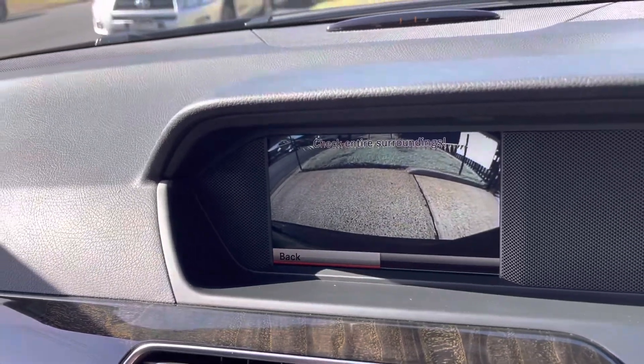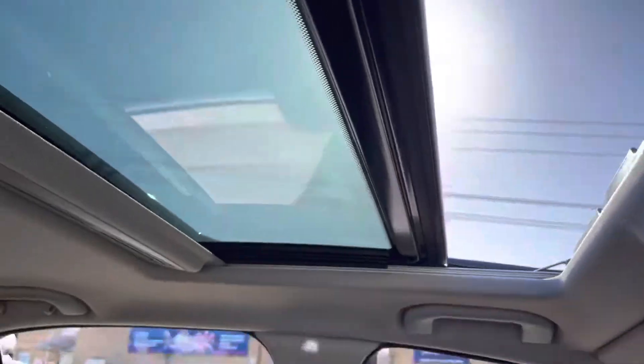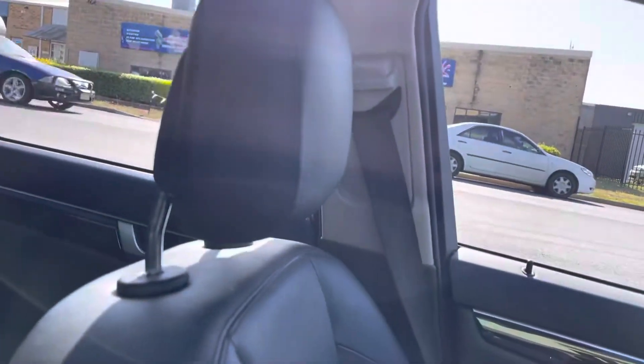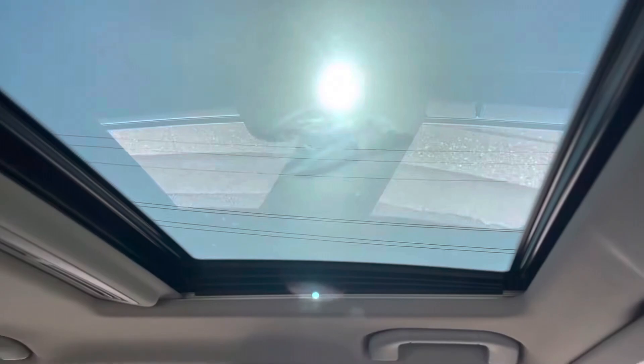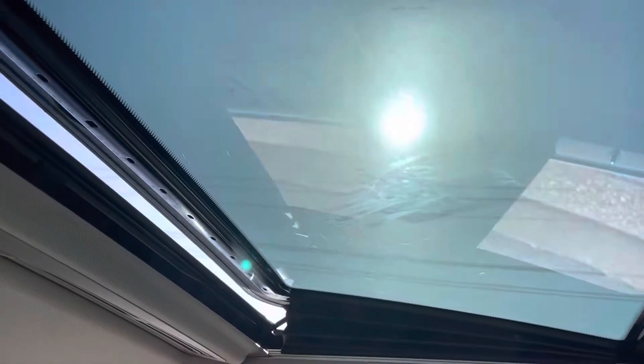Reverse camera. Sunroof of course is fully electric. Another great feature of the sunroof is on a hot summer's day you can pop it up — it'll let out all the hot air from the vehicle. Great idea.